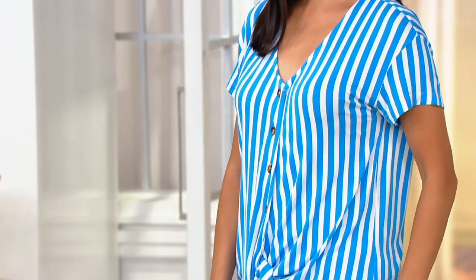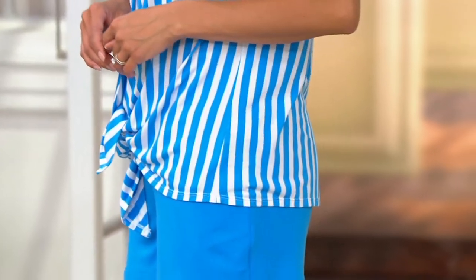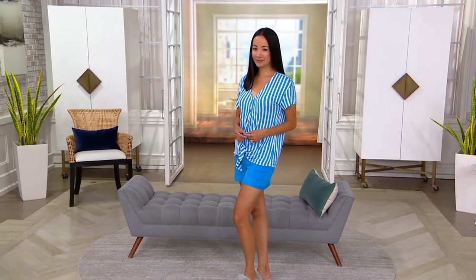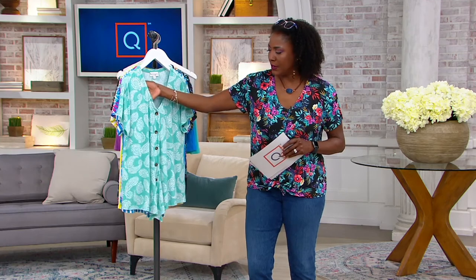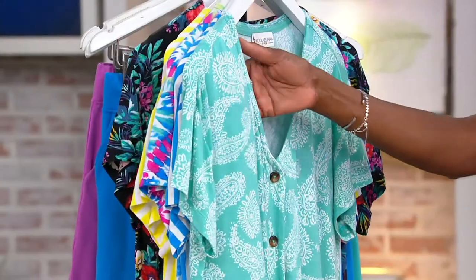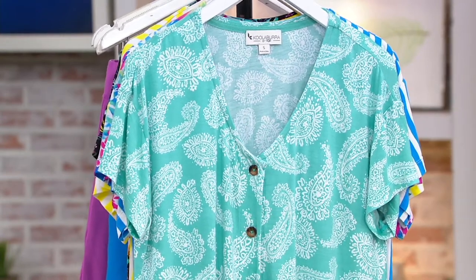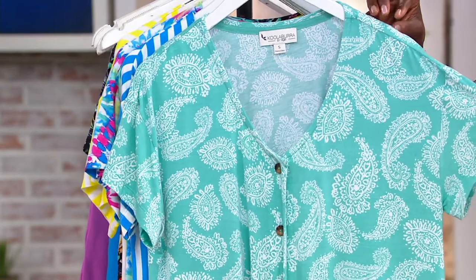The fabric is a 95% Modal, 5% Spandex blend, so it's very soft and fluid with a mousse-like drape. It's lightweight but completely opaque, so you don't have to worry about sheerness. It almost has that luxurious lounge feel to it, and yet the structure and design give it just a little bit more versatility.